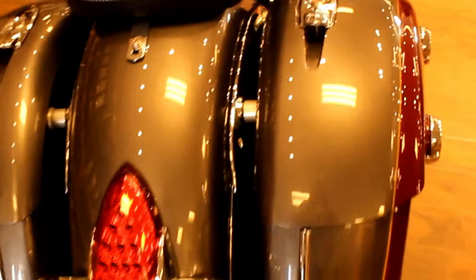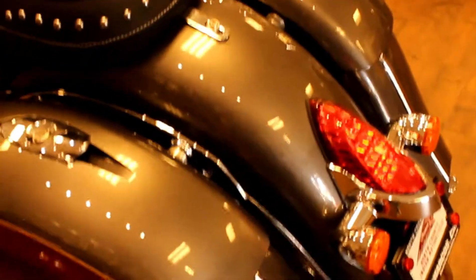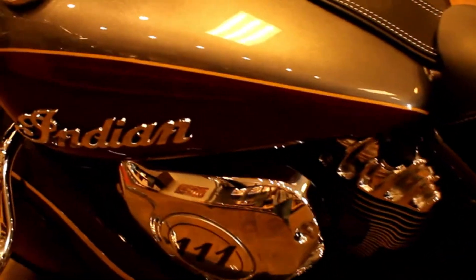Up next is a 2018 Indian Springfield in steel gray and burgundy metallic — colors that go beautifully together. I don't know if you personally have had the opportunity to ride an Indian motorcycle, but I personally got the opportunity over this past weekend.